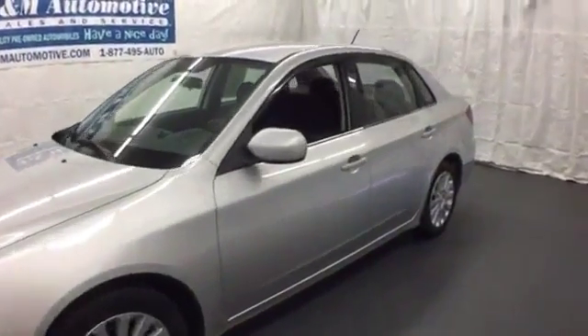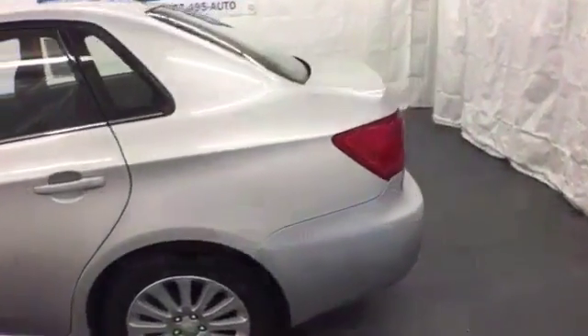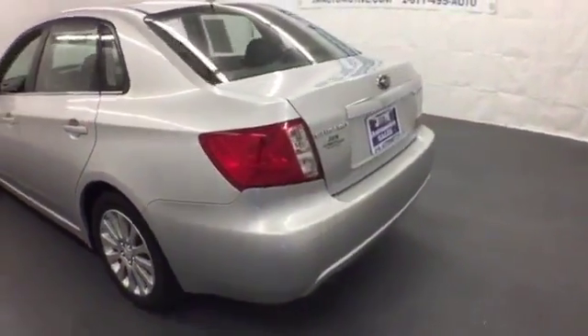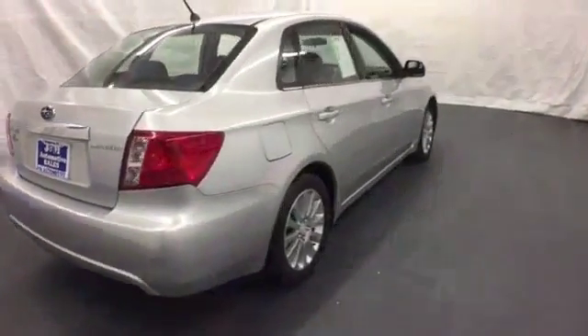Here's a 2008 Subaru Impreza. Compact in size but huge in value, this Impreza has standard amenities including power mirrors, side airbags, all-season tires, child safety locks, and a trip computer.